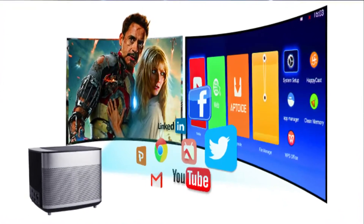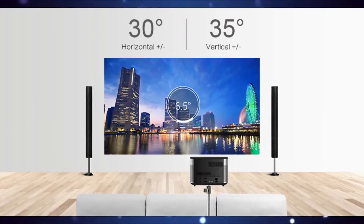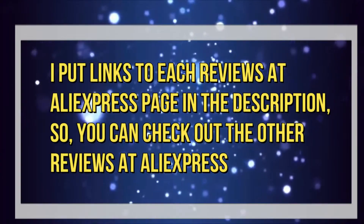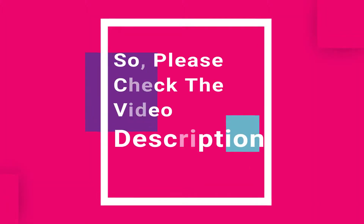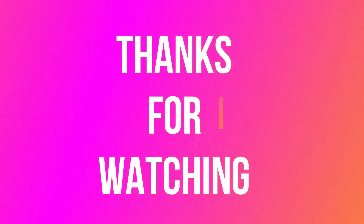This is the best projector this year, with a 4.9 rating on AliExpress, so don't worry about quality. I've put links to the reviews on the AliExpress page in the description so you can check them out. Please check the video description — thanks for watching.